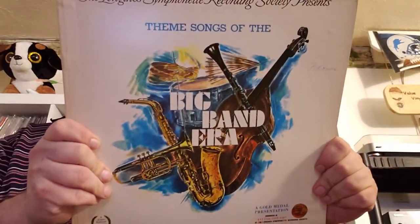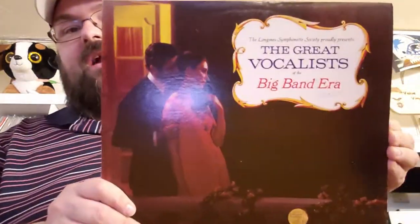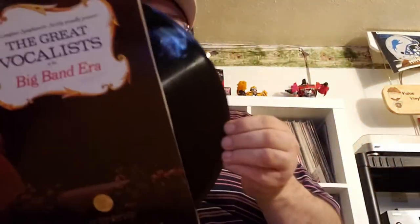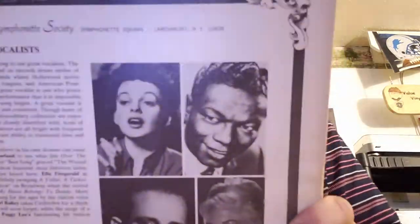Next up, 'Theme Songs of the Big Band Era' — Longines Symphonette again. They usually have pretty good pressings. If you care about that style of music and genre, those Longines Symphonette records sound really good. 'Great Vocalists of the Big Band Era' — I do have this one, but mine is in a lot worse shape than this. This is definitely an upgrade. And there's some more Nat King Cole on there.